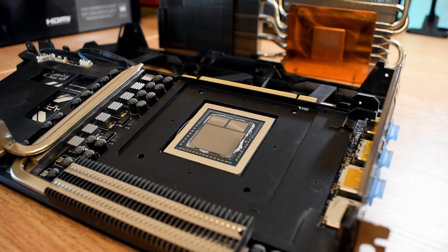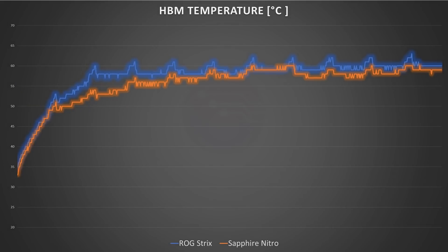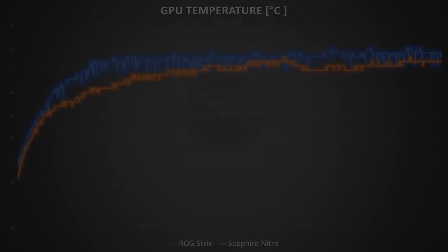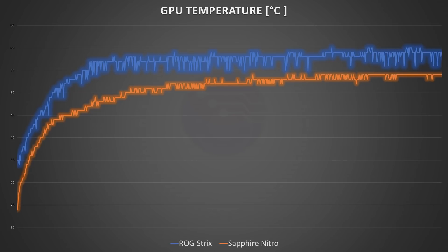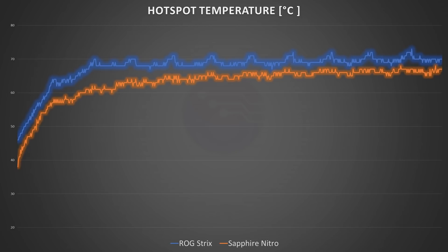With fresh MX-2 paste applied to the GPU package and everything reassembled, what did it do to the thermal results? Prior to the refresh we were already returning lower HBM temperatures, and this has dropped even further — hitting about 56 degrees during the TimeSpy stress test after 10 minutes. The GPU stayed under 55 degrees through the whole test, compared to around 60 degrees for the Strix under the same conditions. And the hotspot has seen the biggest drop: the Nitro was previously returning warmer hotspot temperatures than the Strix, but now we're seeing a delta of about 1-2 degrees in the Nitro's favour.